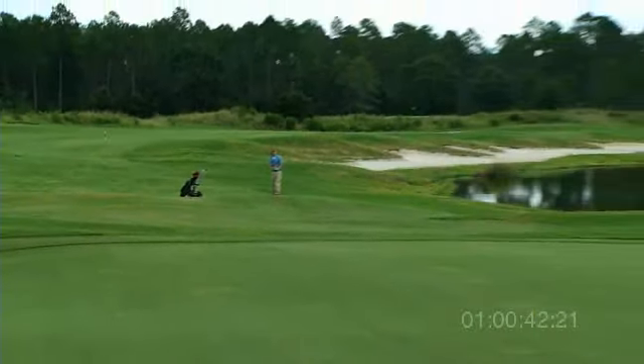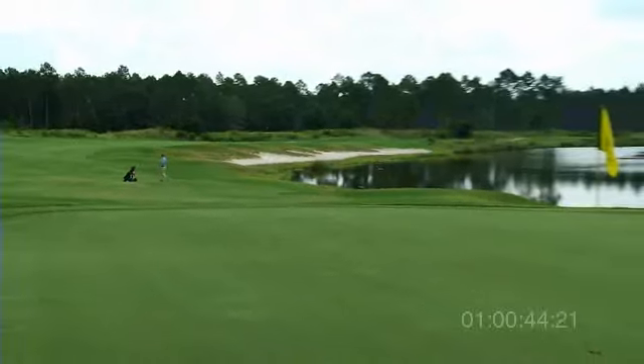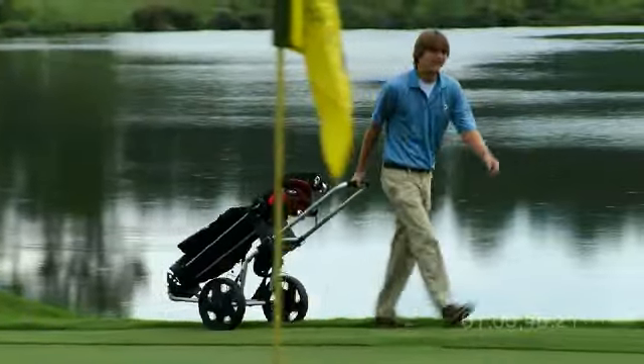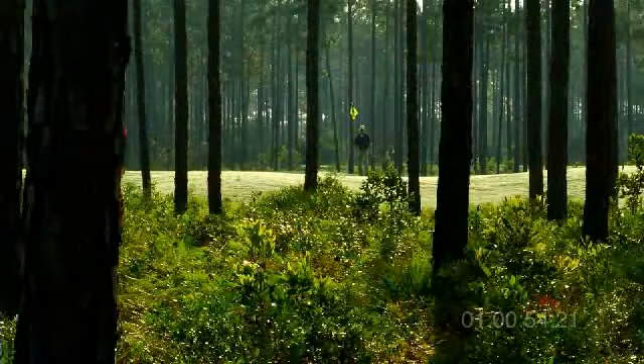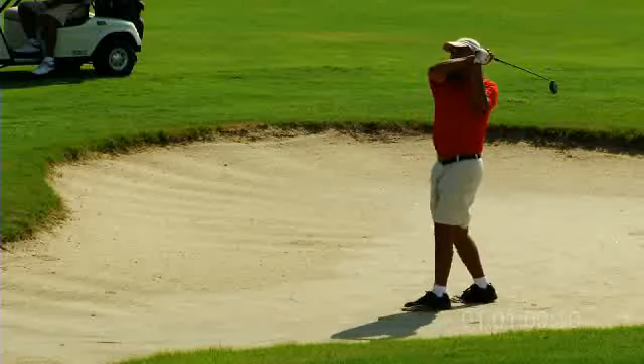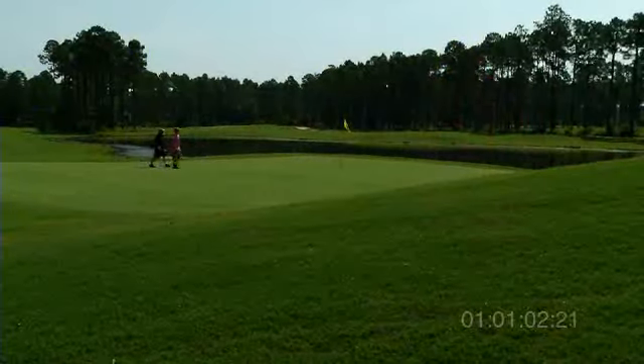Indeed, many locals come out for the fun and exercise and don't even bother to keep score. It's very relaxing. This course plays like a championship course, but it walks like a par three. We've held some notable competitions here. It's a good competitive golf course as well, so we've got kind of an availability of conditions here.